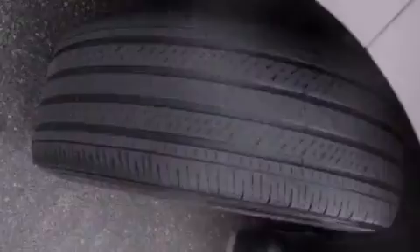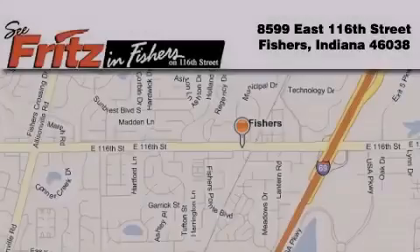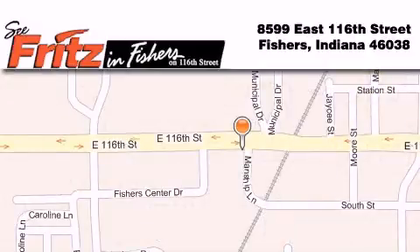Contact us today and schedule your opportunity to see this vehicle in person. Fritz in Fishers is located at 8599 East 116th Street in Fishers. Our goal is to exceed all of your expectations to ensure that you'll return for future visits.